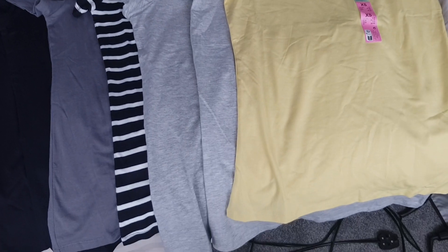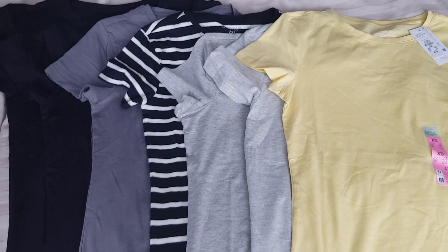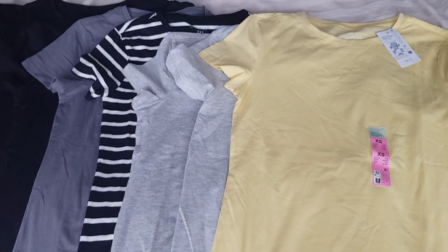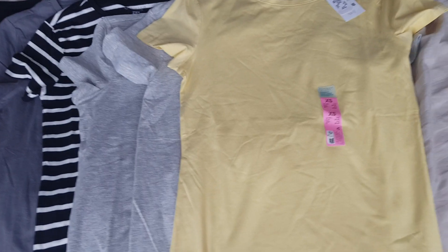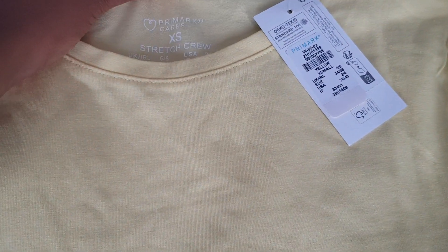I have a little shopping haul that I wanted to share with you. And if you watched my last haul video — it was a Primark haul video — you will know that when I find something that I like, I'm going to buy multiples and I'm going to buy it in all the colours. And that's what I've done with these t-shirts. These are from Primark.